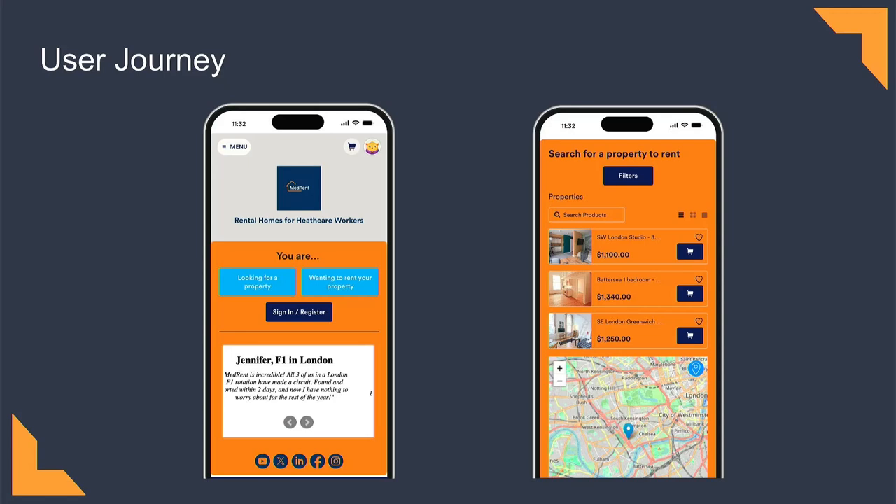Our user journey is quite streamlined. You log in and we will go into a thorough verification process for you to sign up. You can have communication with potential tenants or landlords, and we have a review system to hold accountability so that you know that you're going to a trusted source.